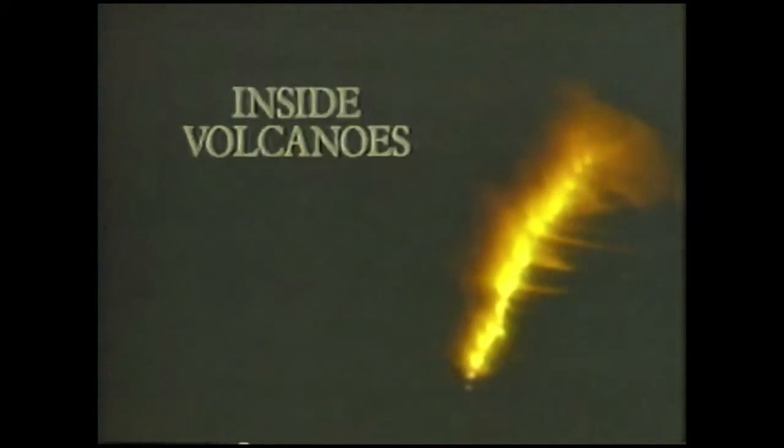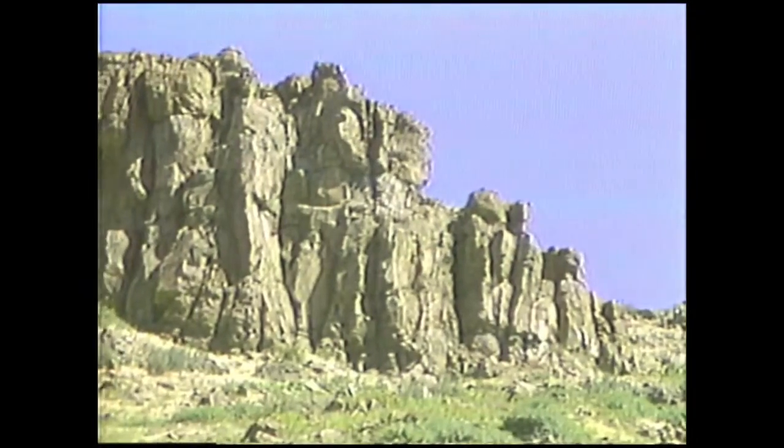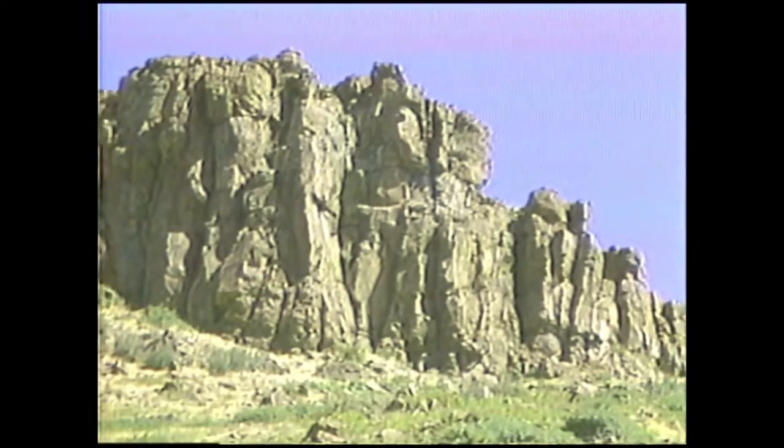The eruption of a volcano is undoubtedly one of the most spectacular geologic events we can ever witness — to see rock actually forming from magma originating deep inside the earth. Volcanic eruptions are a marvellous opportunity for us to study close up, although at some risk, the many truly unusual rocks and processes in the igneous environment.